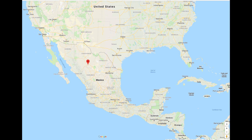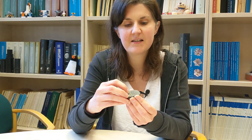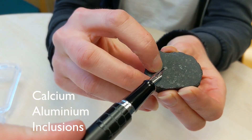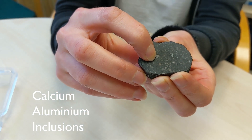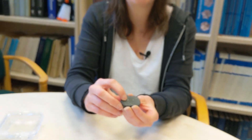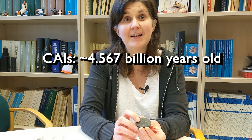This meteorite is a type we call a carbonaceous chondrite, but the particularly interesting thing about it is these small little pale grey, whitish bits. They are something that we call calcium aluminium inclusions, or CAIs. These are the very first solids that condensed in our solar system, and the age of the solar system is often dated from the age of these CAIs. The oldest of these have been dated to be 4.567 billion years old.